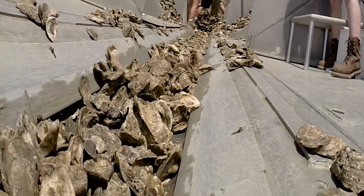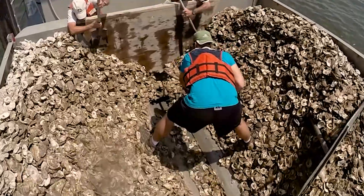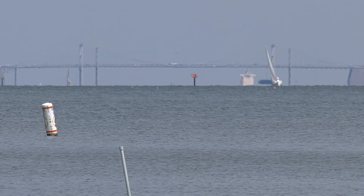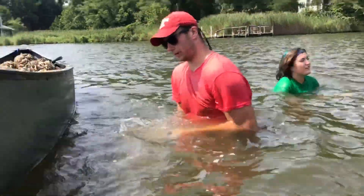I think internships are super important — this is my third one. With these internships, I've learned that I want to become a full-on environmental scientist and pursue a master's and a PhD in some sort of aquatic science, to really work towards saving the bay, saving the ocean, saving the river, so that really everyone can thrive on it.